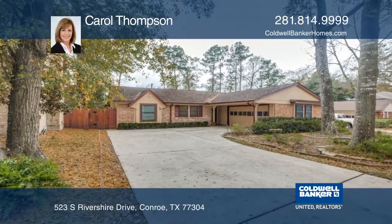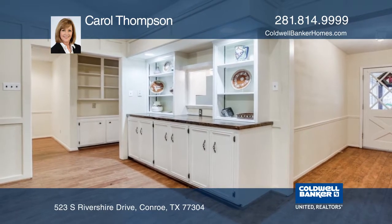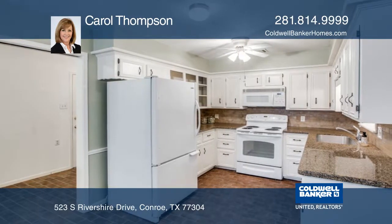This charming one-story home in Rivershire has been very well cared for and only had one previous owner. This home offers many beautiful built-ins, a formal dining room, two pantries, a mudroom, and extra storage.